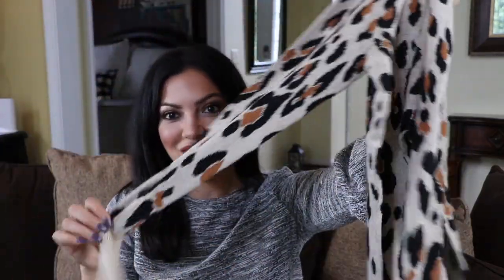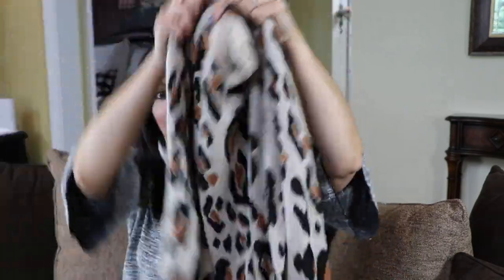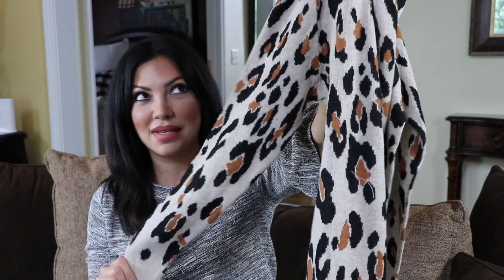The next sweater I got is this animal print. I'm so excited — animal print is back in fashion! I feel like it goes with everything. You can wear black, brown, beige, any color really. Jeans look amazing with it. On camera it's looking more gray, but it's really a beige taupey color. I love the detail on the sleeve where you've got more of the beige, and it has a looser fit on the side. This will be cute with sneakers or boots, also as a transition piece into winter. It was $19.99.